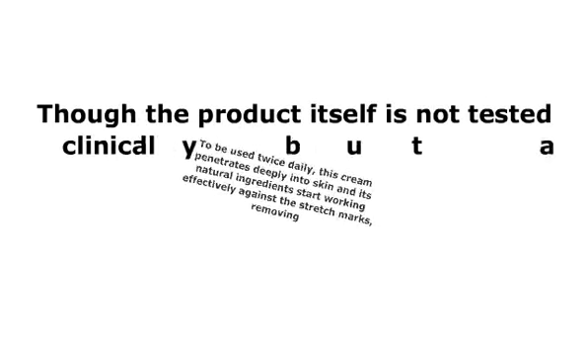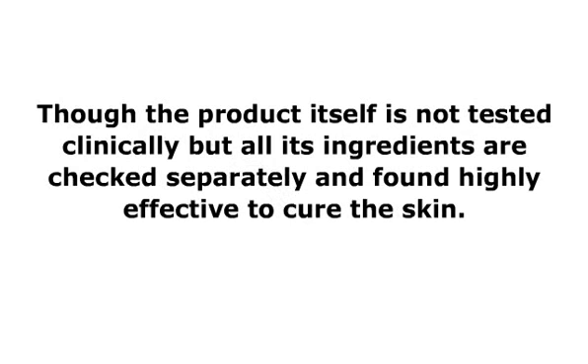Though the product itself is not tested clinically, all its ingredients are checked separately and found highly effective to cure the skin. The majority of customers are using this and posting positive reviews about the product, and new customers should go through those reviews before purchasing.